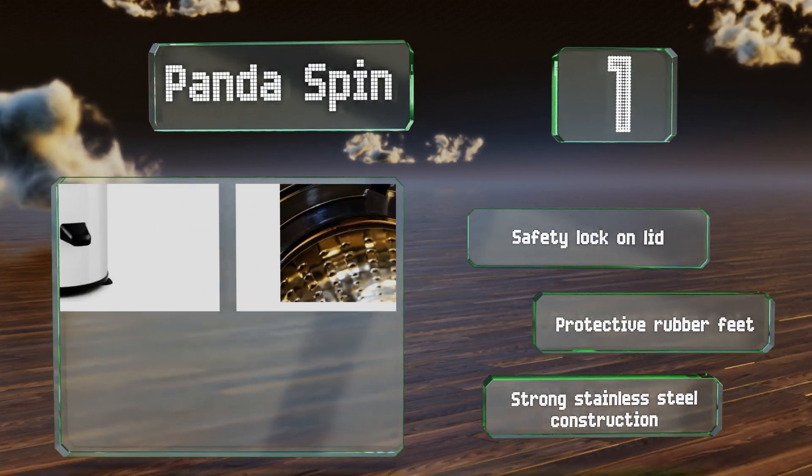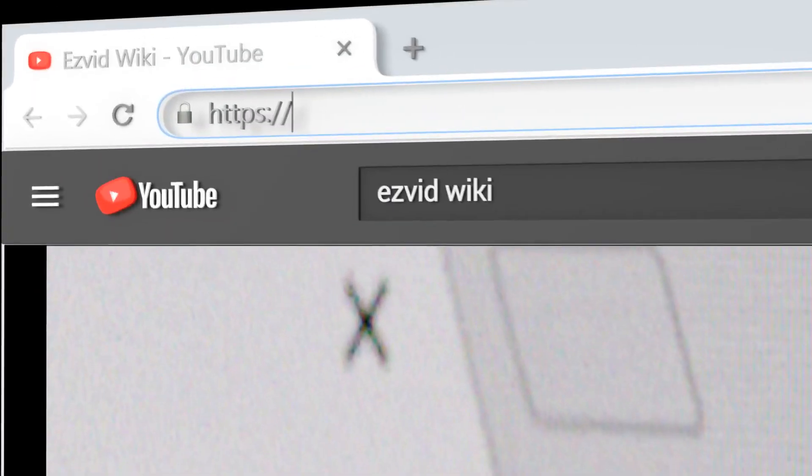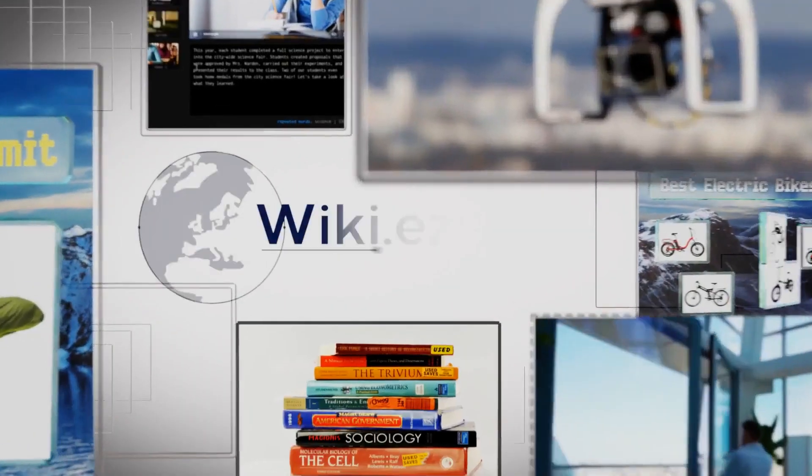It's a strong stainless steel construction. For our newest choices, visit wiki.easyvid.com and search for portable clothes dryers, or simply click beneath this video.